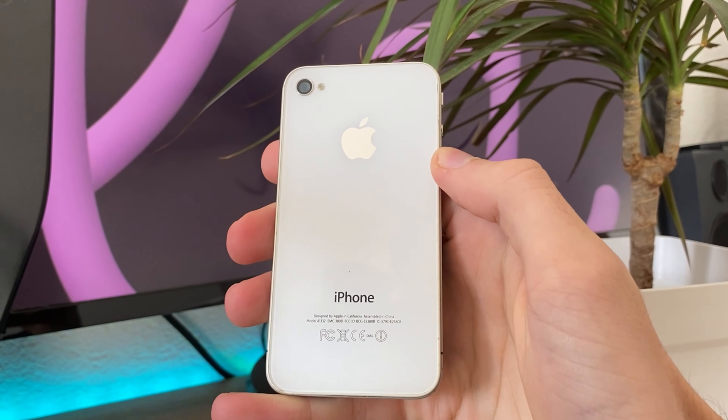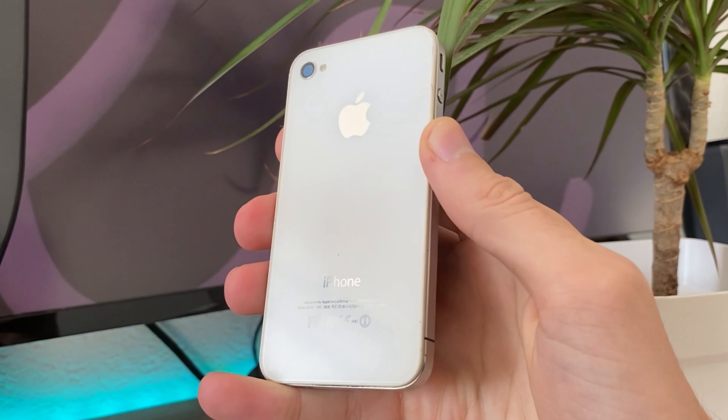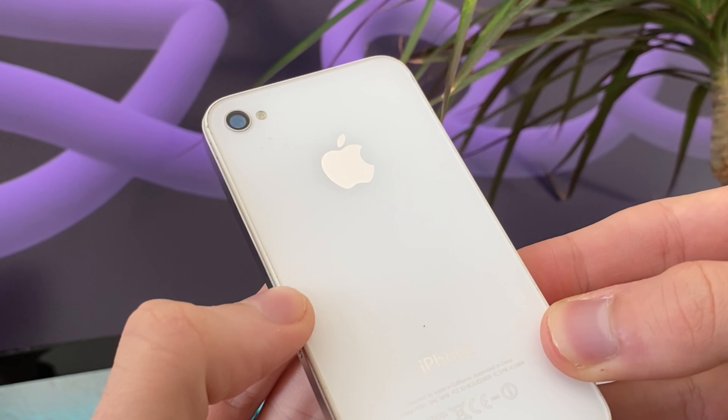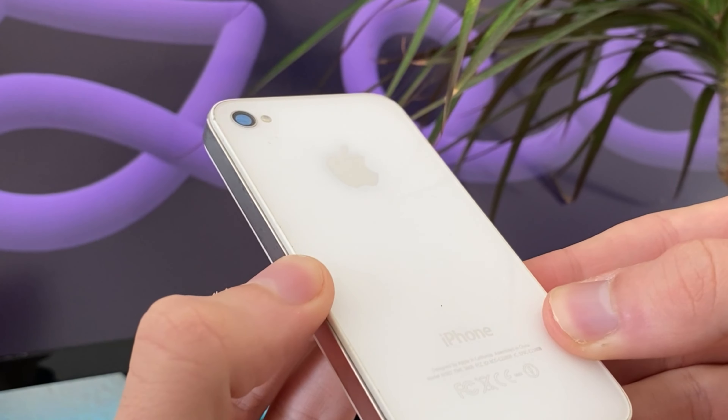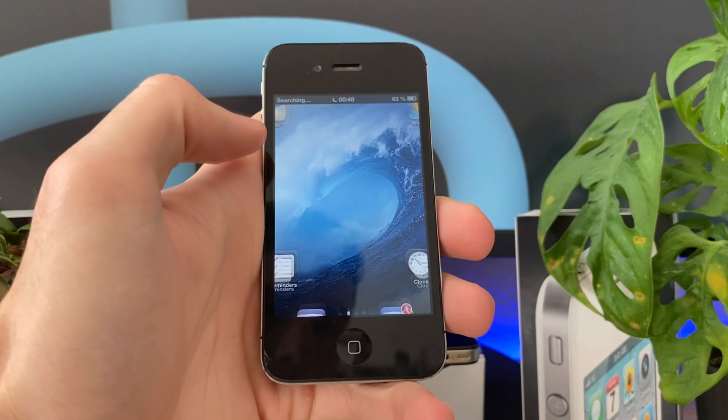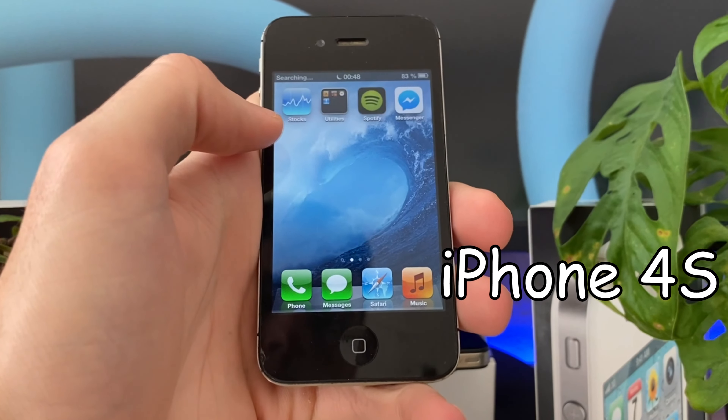Imagine you just released this glass apparatus, people love it and you're way ahead of other tech companies, but you're now in the position to come up with an even better glass apparatus your customers love even more. And what Apple came up with is this device, the iPhone 4S.